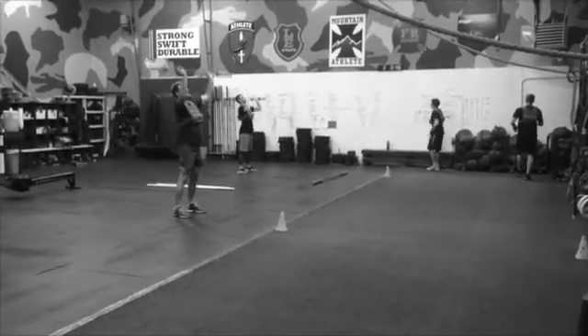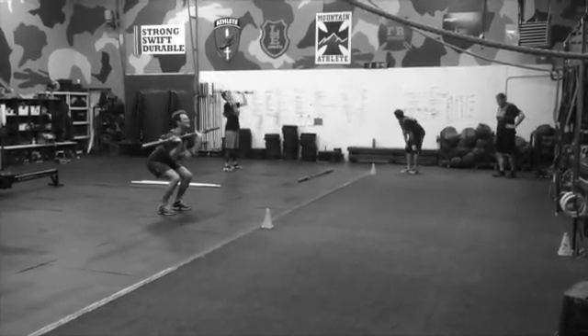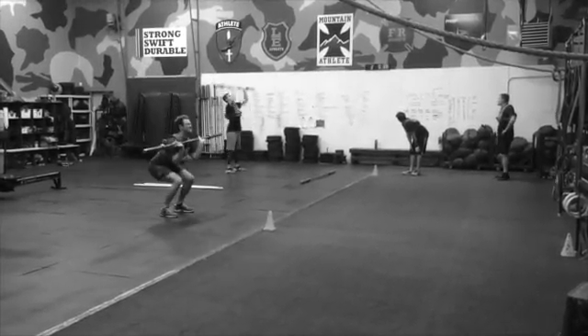The guys in the thrusters are going to do whatever their number is — so whatever 22% of your number is, just dealing in your minute. Get as many as you can in; if you don't complete that number, just go for the whole minute straight.